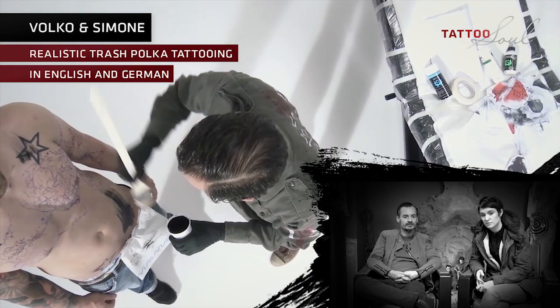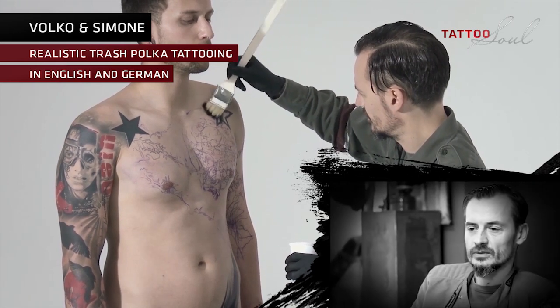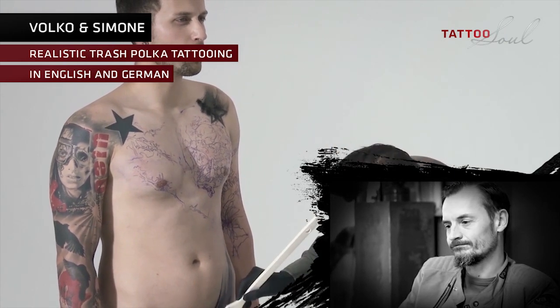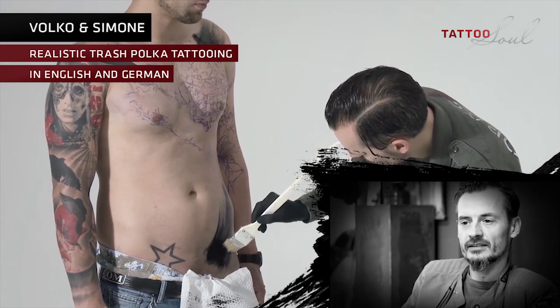You can do a brush stroke directly and tattoo it, or you prepare it on a piece of paper, transfer it to stencil and then do it. So it's no different from calligraphic work.